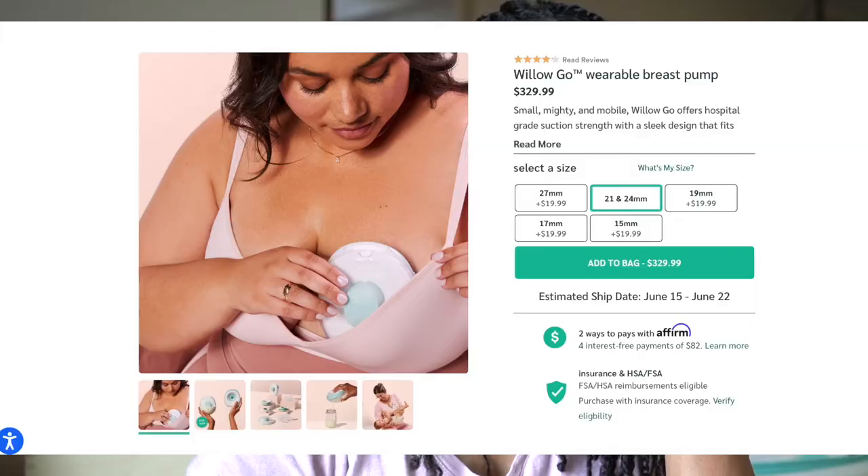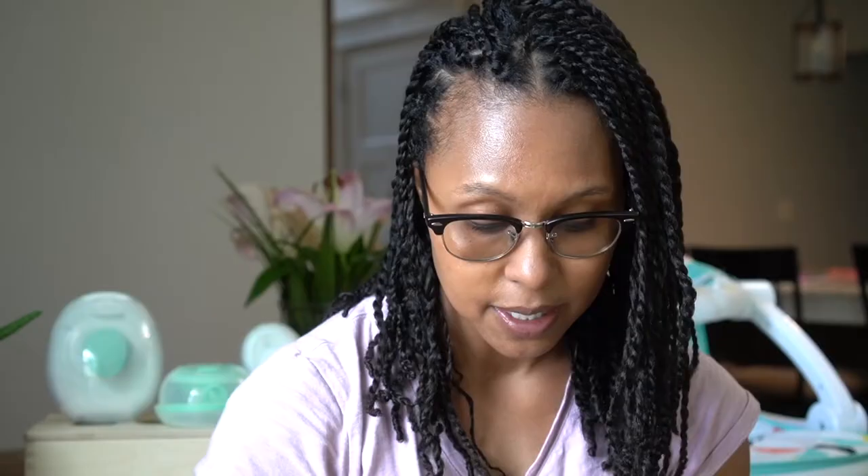Let's talk about the price. The Willow Go is $329 flat from the Willow website. The LV Stride is $269 for just the Stride, or you can get the Stride Plus, which comes with a lot of additions.